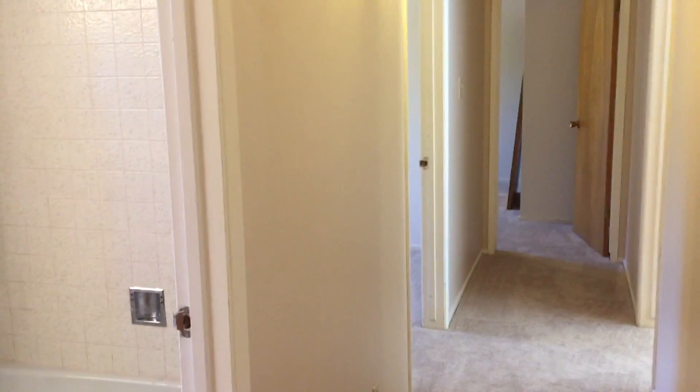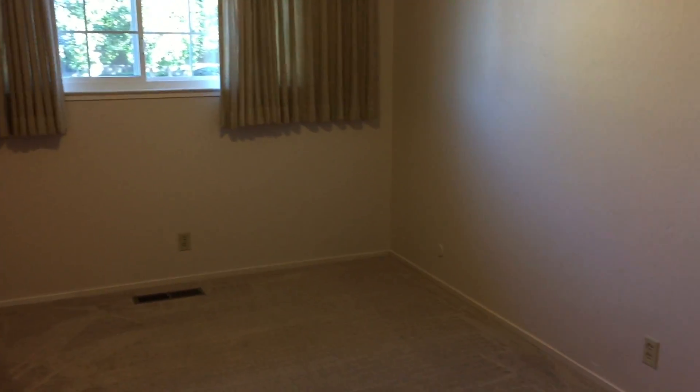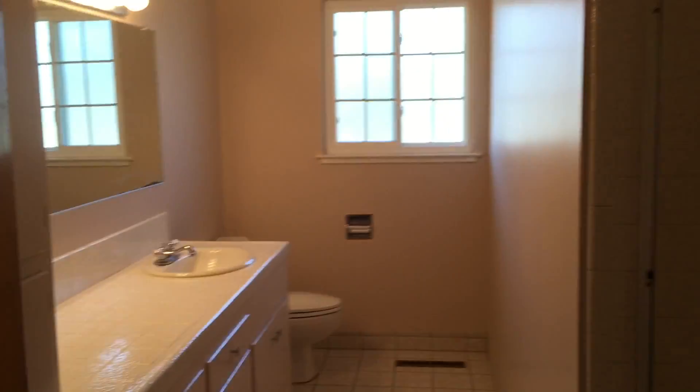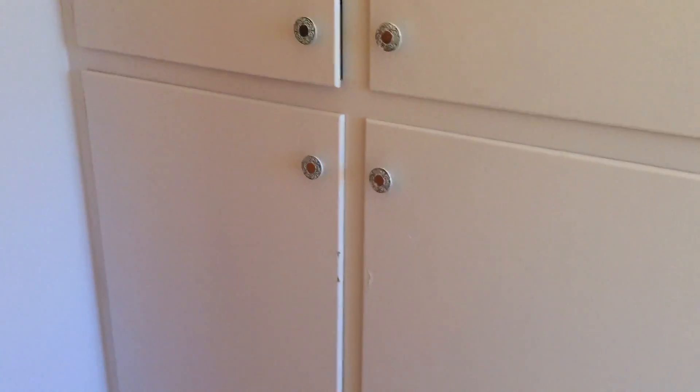From here, we go directly into the hallway where we have the bedrooms and bathroom. You'll notice that although this house is an older home, the bedrooms are quite large. They all have closets, new carpet, and lots of natural lighting. The bathroom has a shower tub, and each of the bathrooms have lots of cabinet space — just think of all the towels and linens that can be stored in there.